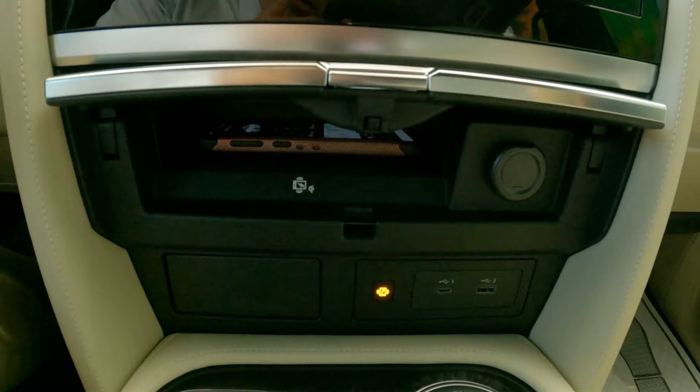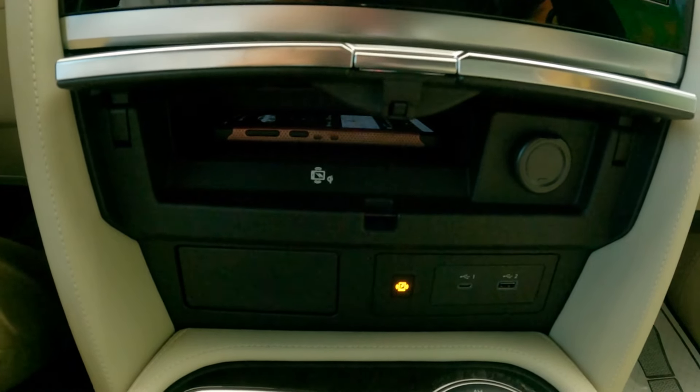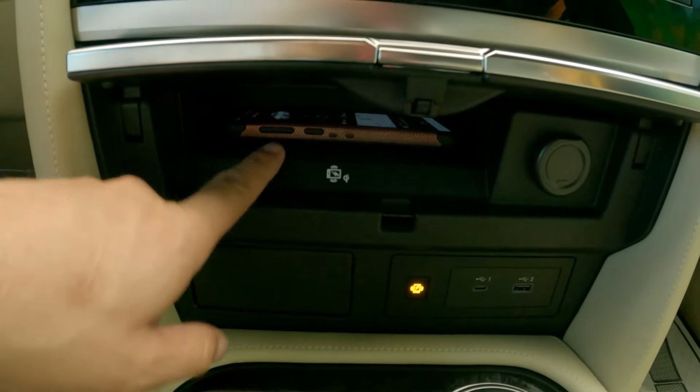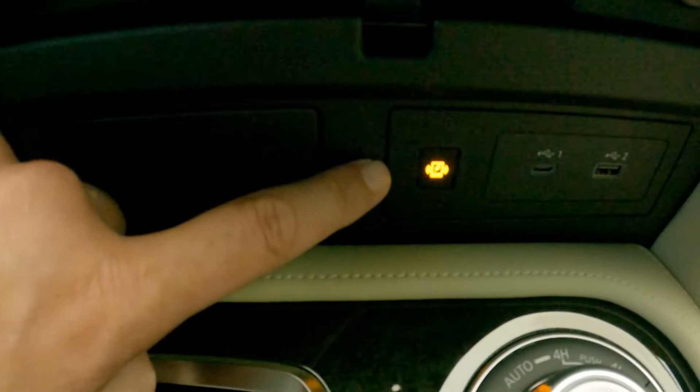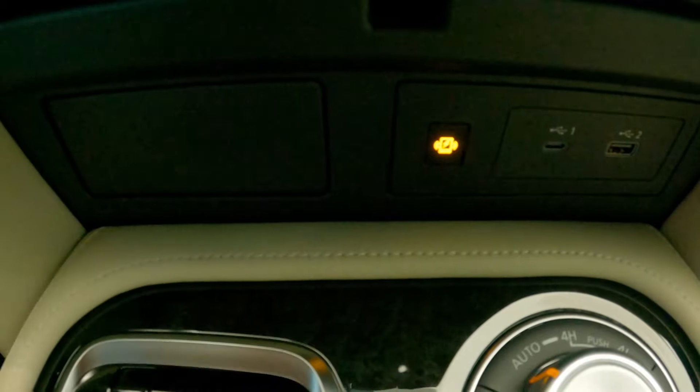With this revised center console, we now have a first-time-ever in the QX80 wireless charge pad. I have my Samsung Android phone in there — you can tell it's charging with the little LED indicator lit up right there.